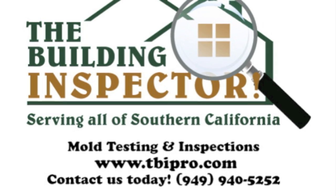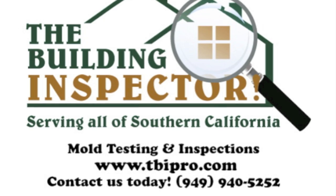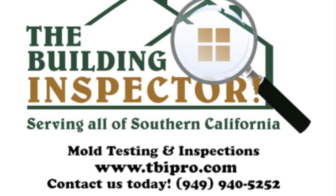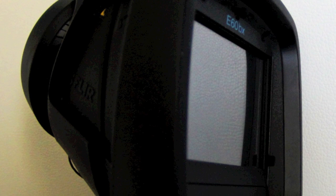Hey, this is Zach with The Building Inspector and I'm going to talk about infrared thermal imaging cameras and how we use them during our mold inspections. The infrared camera detects heat and will pick up standing moisture in walls, ceilings, floors, and other places because the standing moisture is going to be colder. We can use it to track down leaks and find the source of the problem.